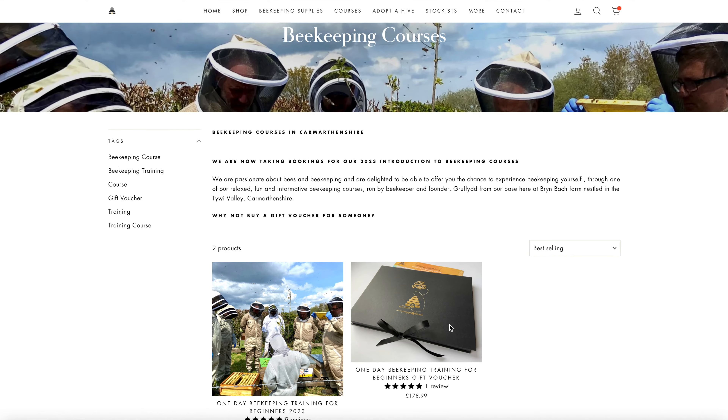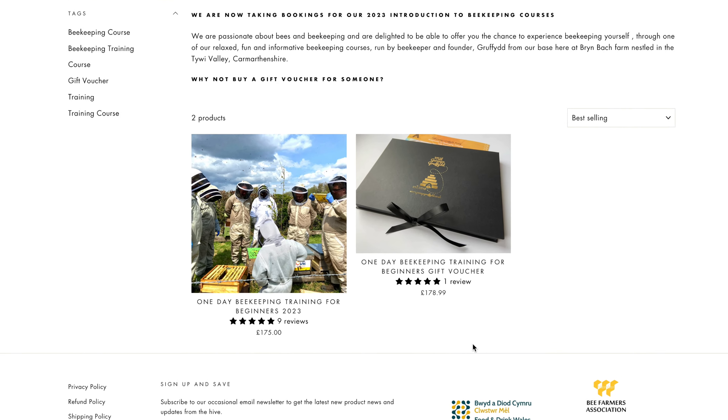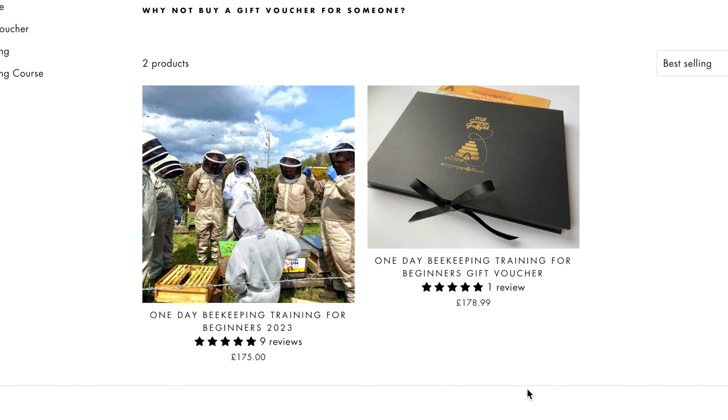Number two: if your partner wants to start beekeeping but you're not sure what to buy them, then fear not — we sell beekeeping training. You can do that on the website as well. Print that off and you can book them on to a beekeeping day. Spend all day with me on this farm, and I'll teach you how to keep bees in one day, and you'll be ready to start your beekeeping journey. So that's another good gift idea.